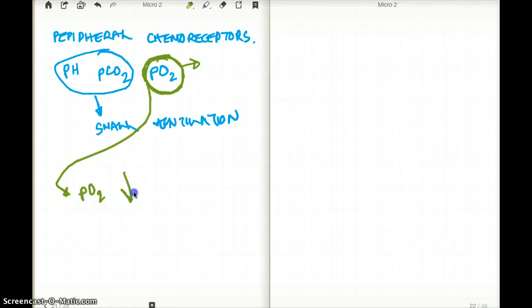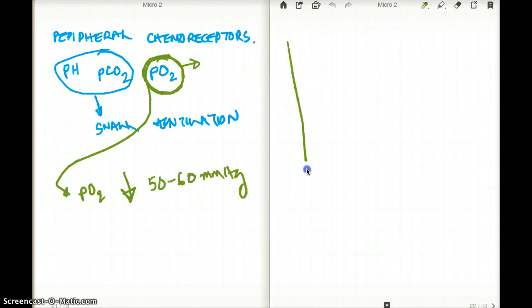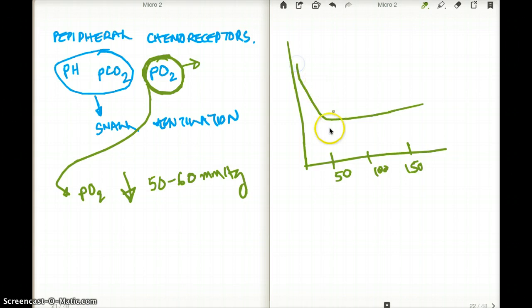These receptors only take part when the partial pressure of oxygen dramatically decreases — more than 50 to 60 mmHg. Remember that graph where this was 50, 100, and 150, and the graph was kind of linear until for oxygen — it's only when the oxygen level drops below 50, in that 50 to 60 range, that the peripheral receptor gets stimulated. So extreme hypoxia is going to stimulate our oxygen receptors.